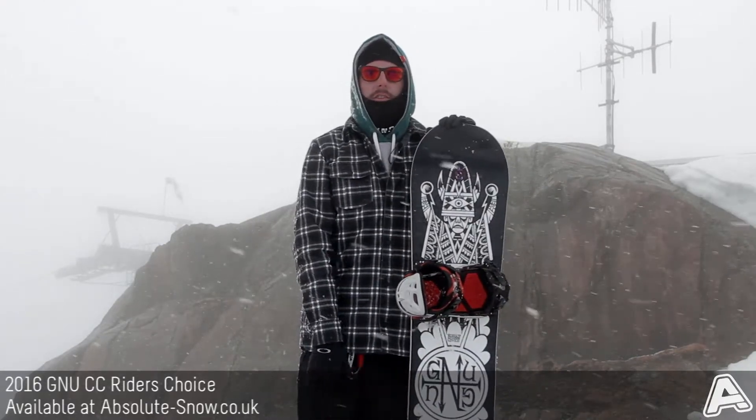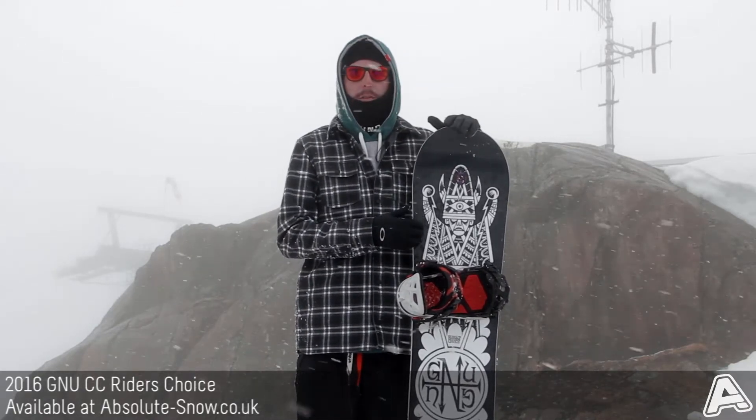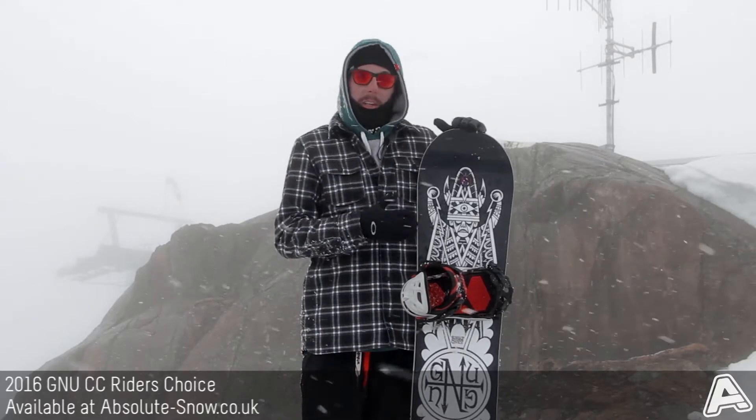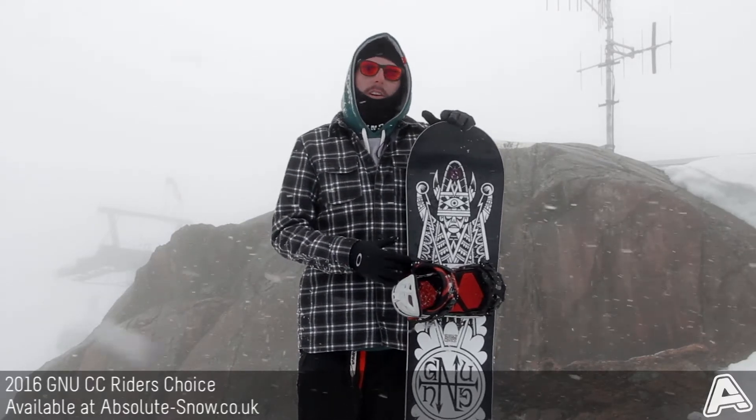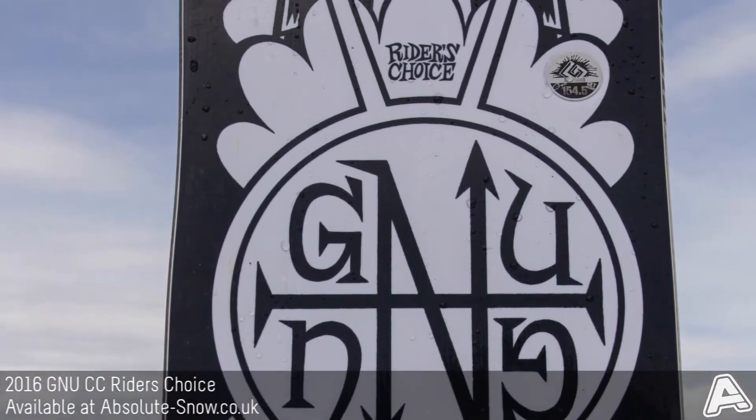The Riders Choice has got Pickle Tech, which is an asymmetrical shape — a deeper heel side cut and a softer flex on the heel side to make your heel side turns just as easy as toe side turns always are. It's a really nice, smooth bit of tech in there.